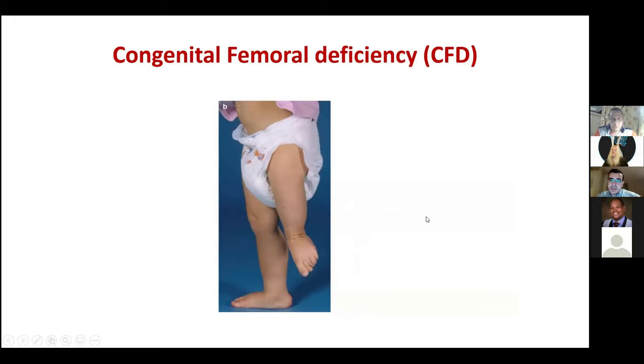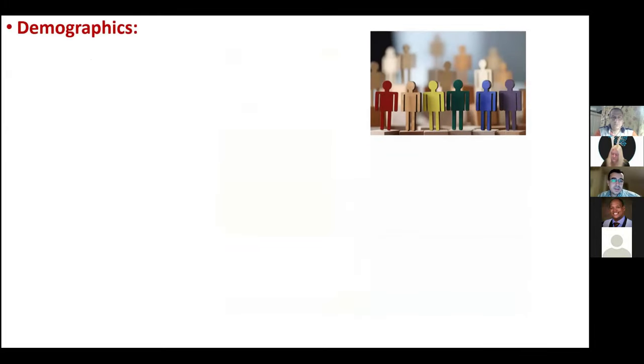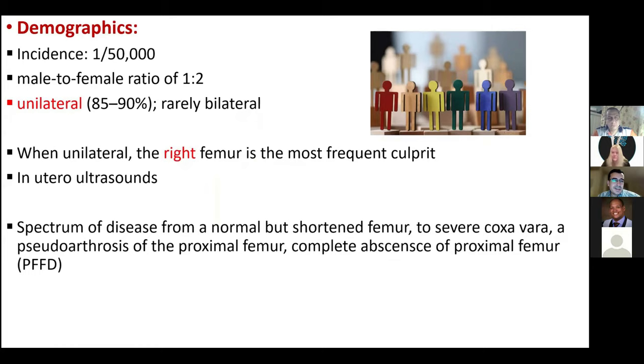Congenital femoral deficiency is the new term, replacing proximal femoral focal deficiency, because it includes a wider spectrum of pathology. Demographics: the incidence is one in 50,000. The male-to-female ratio is 1:2. It is usually unilateral in 85–90% of cases, rarely bilateral. When unilateral, the right femur is most commonly affected.